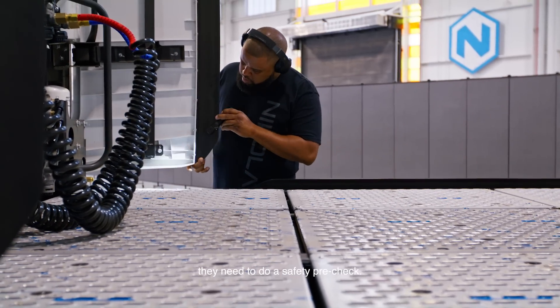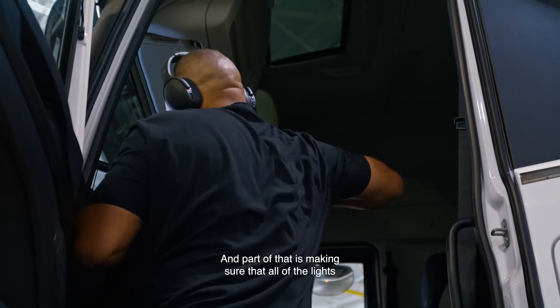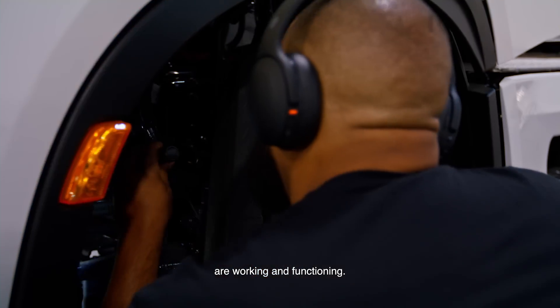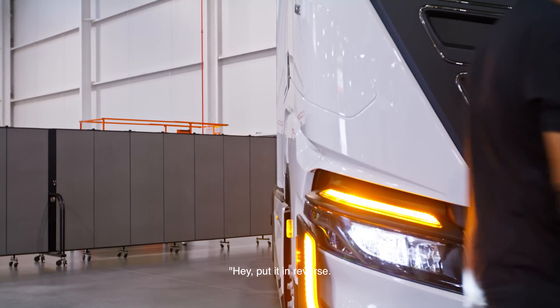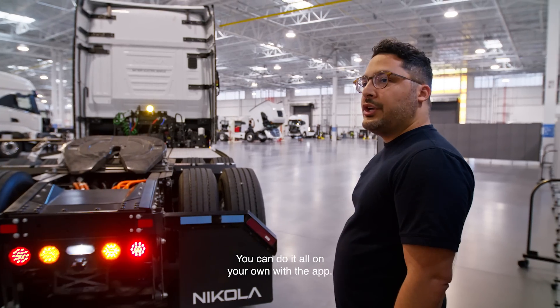And a really cool one: every driver before starting a mission needs to do a safety pre-check. Part of that is making sure that all of the safety lights on the truck are working and functioning. So you don't have to be partnered up with another driver to say, 'put it in reverse, I need to hear it.' You can do it all on your own with the app.